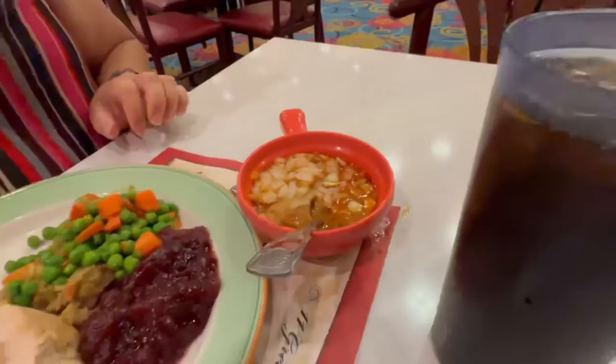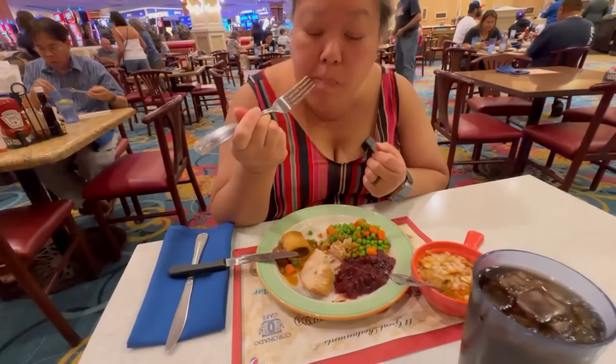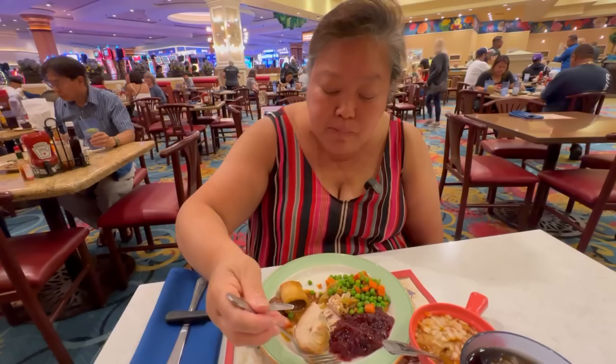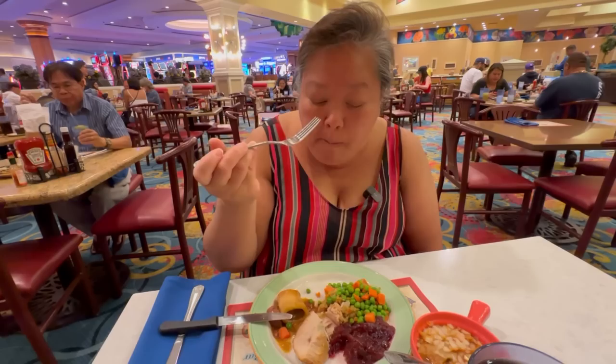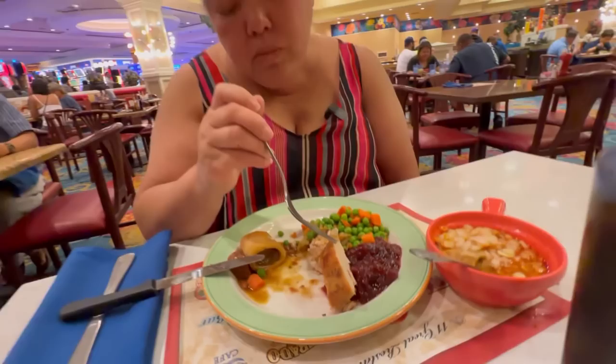I'm cutting my turkey — it looks dry as heck but let's try it out. It is dry, but I thought it would be a lot more dry looking. It's good — good flavor. Follow it up with cranberry: turkey with cranberry, that is comfort food right there. I don't need any gravy; it has really good seasoning on this turkey breast.